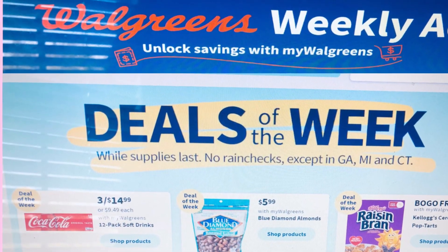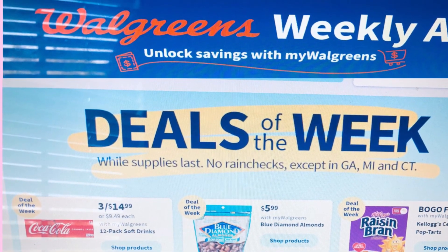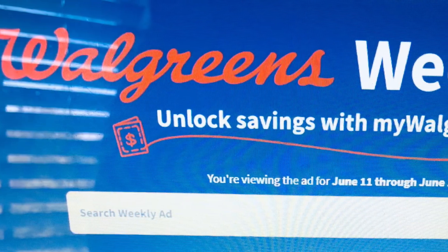Hello everyone, welcome to my channel. Today's video is the Walgreens ad preview for the week of June 11th to the 17th.